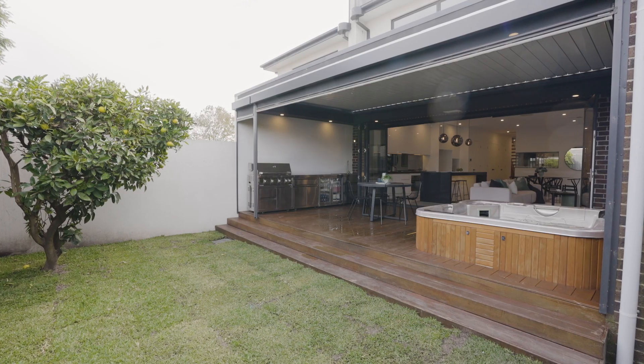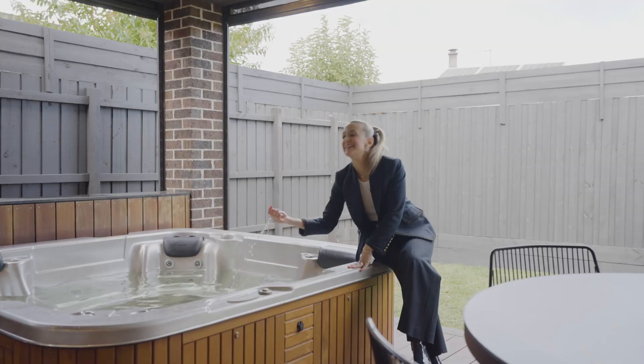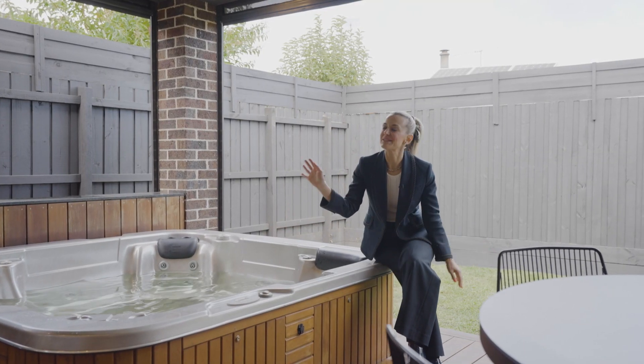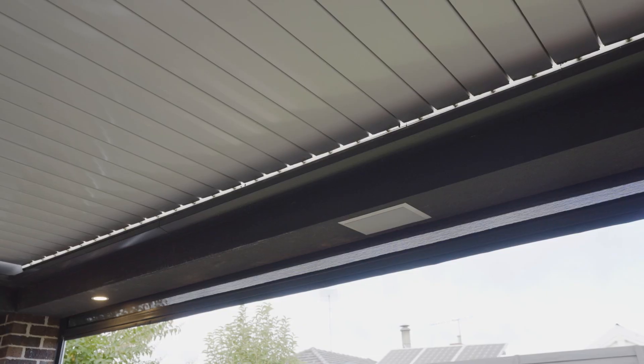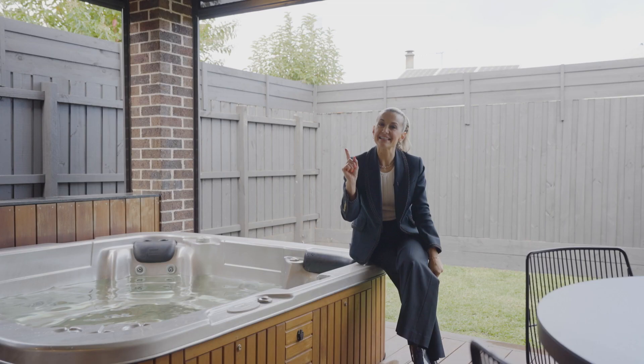There's a backyard for the kids, an al fresco deck, and a steamy hot tub — that is so nice. And if it rains, don't worry. This louvre roof has rain sensors so it will automatically close and keep you dry.